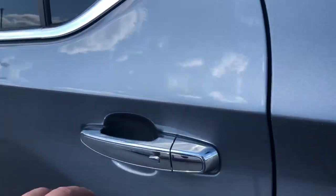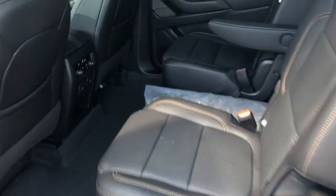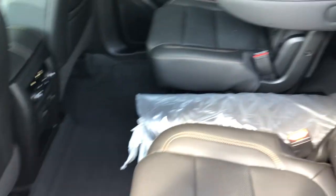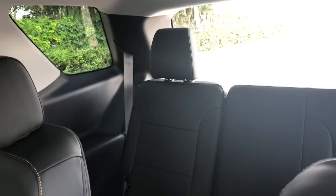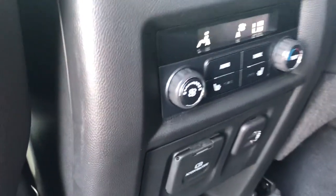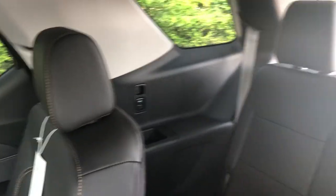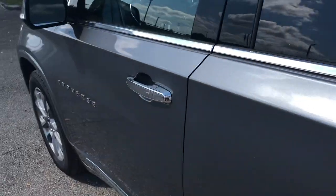Walking around to the second row, you have the bucket seats — the captain's chairs — for easy access to the big spacious third row. You do have heated seats in the second row as well as rear air conditioning and rear charging ports. Power for everybody. In the third row, you also have a charging port on each side, so no matter where you're sitting in this car, you can stay plugged in.